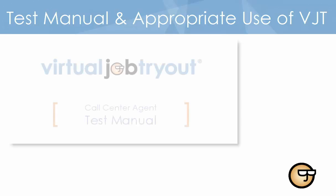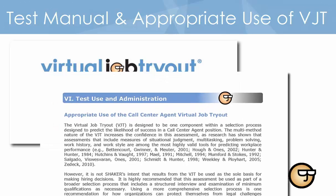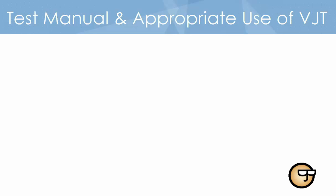How do you know whether a VJT is right for your position? VJTs are developed for specific job families, and test manuals provide specific details about what each VJT measures. Shaker recommends you review the manual to ensure your position is substantially similar to the position for which the VJT was developed.